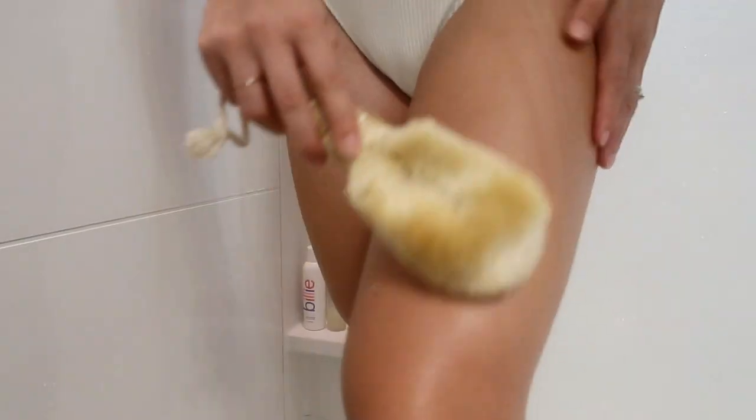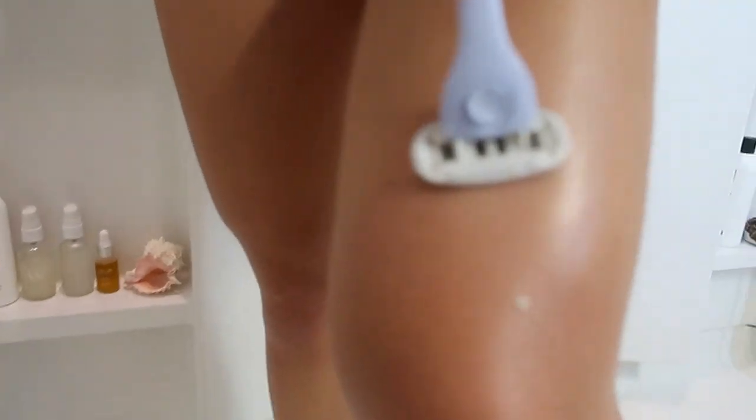Another thing I do is body brushing — I do this on my whole body and try to do it every day after a shower. I don't shower every single day because I don't want to strip my skin's natural microbiome. I use natural body oil daily to keep my skin's good bacteria balanced, since washing too much can cause imbalance, dryness, acne, or oily skin. Body brushing is really important — especially around the bikini line or wherever you get ingrown hairs.